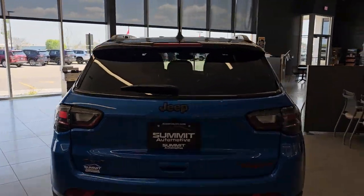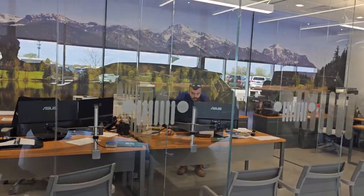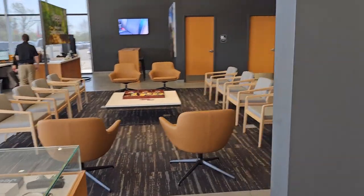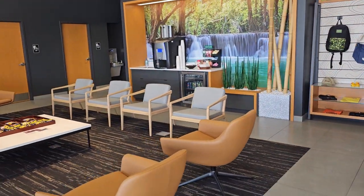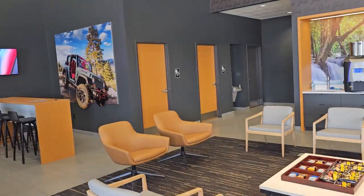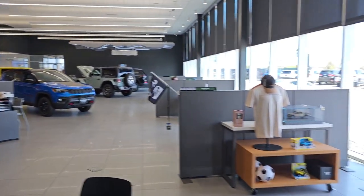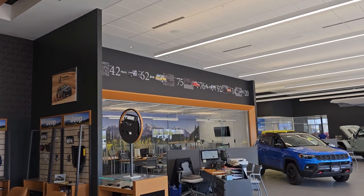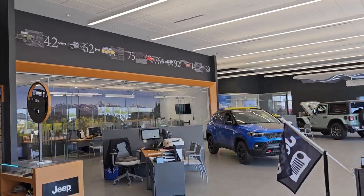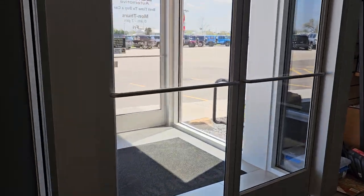We've got sales guys — Brad, Austin, and Jesse — and finance guys Ryan and everybody. Say hi, everybody! We've got a really nice waiting area with coffee, drinks, snacks, chairs, and my videos on the screen. Bathrooms of course. Really cool-looking showroom with this awesome timeline of all the Jeeps up there — they originally put the wrong sticker up there but it looked really good. We'll come out the front here.